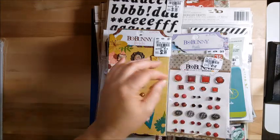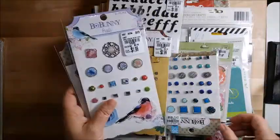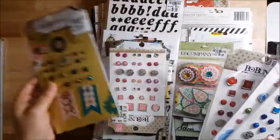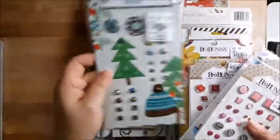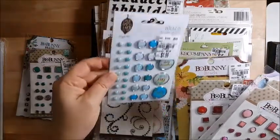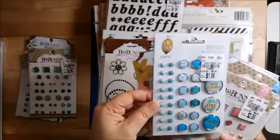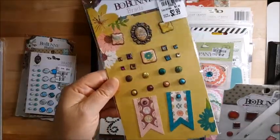They had a bunch of brads, which I love — and I had seen them on a haul video, so that was specifically why I went. Everything else was just icing on the cake. They had Christmas brads, green ones, and these love and lemon ones with sayings on them. I love the blue. They had them in pink too but my store didn't have the pink ones.